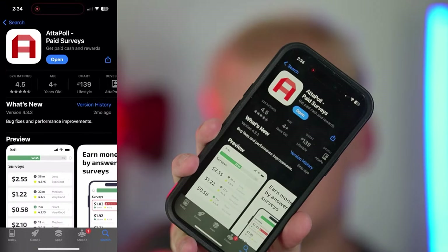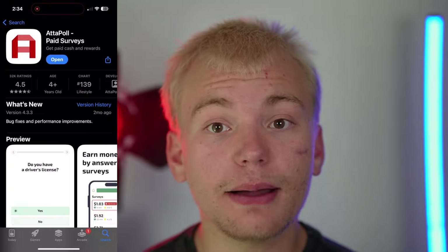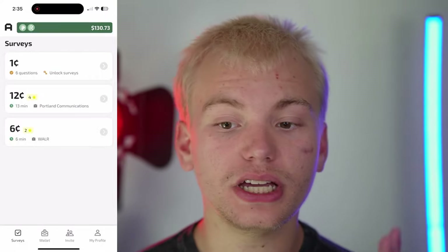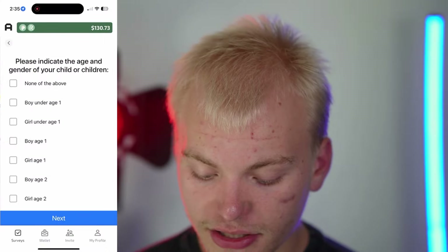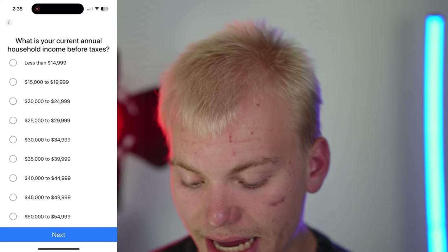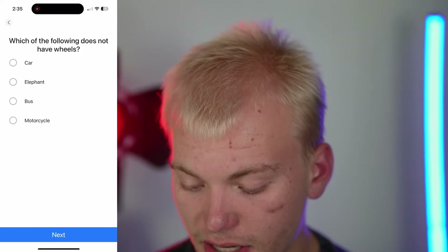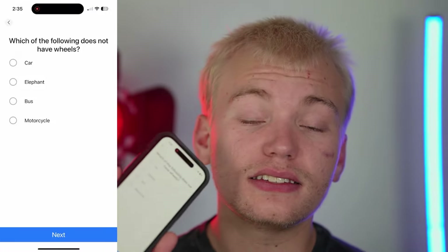Next, go to either the Google Play or Apple App Store and download the app called 'Apple' — it's a paid service app where we'll use it to make over $1,000 in completely free PayPal money. Once I open Apple here, I can go to the surveys tab and fill out easy surveys. There's one survey I'll fill out with you to show exactly how it's done: 'Please indicate the age and gender of your children' — I have no children. 'What is your current annual household income before taxes?' — about $20,000. 'Are you Hispanic?' — No. 'What is your race?' — White.